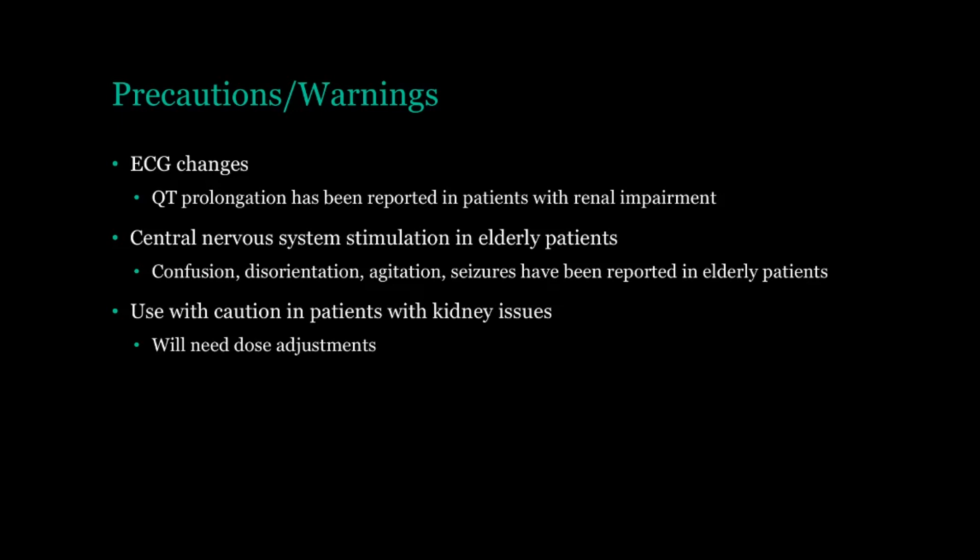Famotidine is eliminated through the kidneys. So if your kidneys are not working properly, you can get a buildup of famotidine in your body, and you can have these issues and also possibly more side effects. At the very least, you will need a dose adjustment if you have kidney issues. I do not discuss dosing in this presentation, but if you have any questions, feel free to comment below and I'll try my best to get back with you.